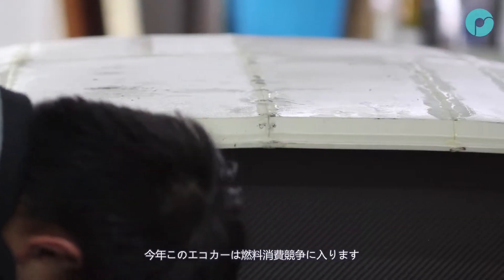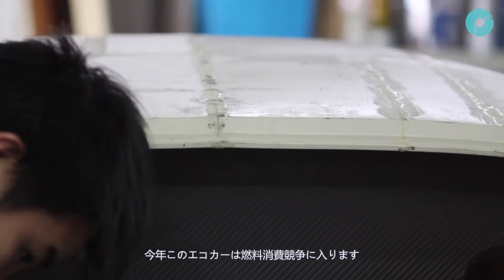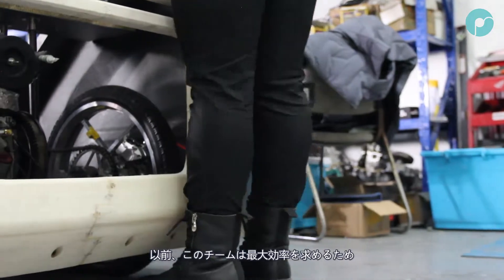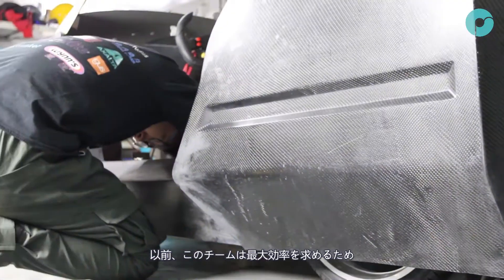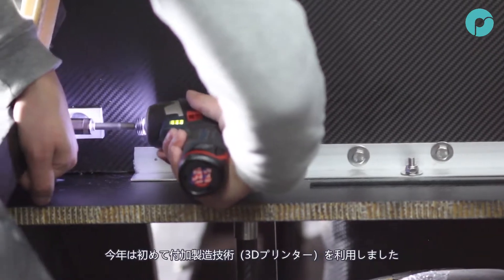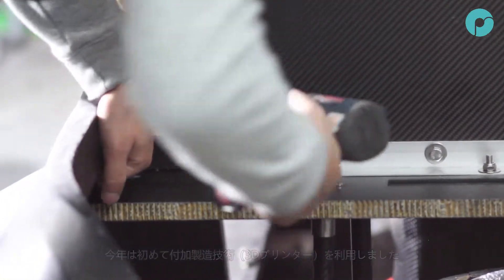The team will enter their car into a fuel consumption competition later this year, competing against rival teams from all over the globe. In previous years they have focused on streamlined designs for maximum efficiency; however, this is the first year that the team have adopted additive manufacturing techniques.